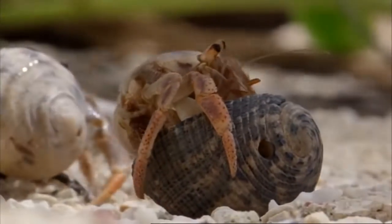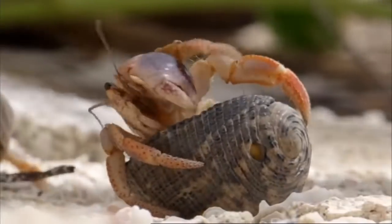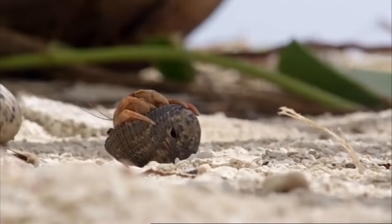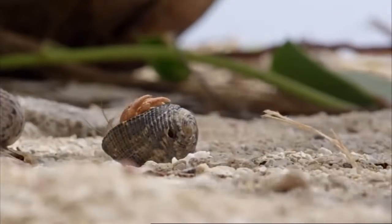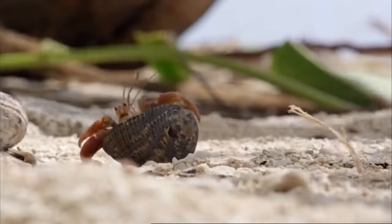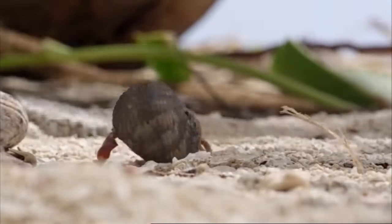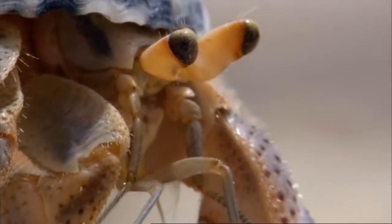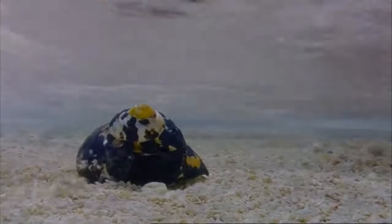And worse, it's got a hole in it. But even a bad shell is better than being homeless. The small crab's need to upgrade will be even more urgent by the time the next shell rolls ashore.